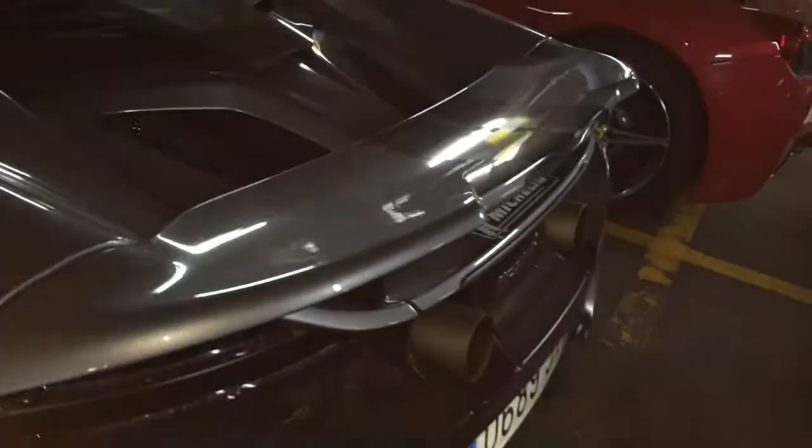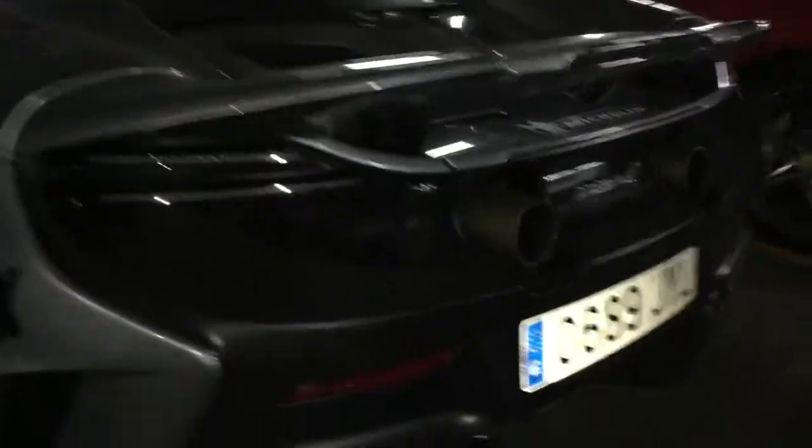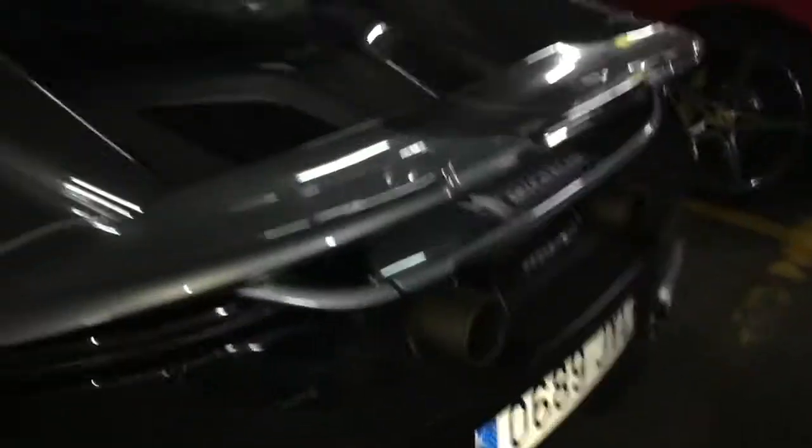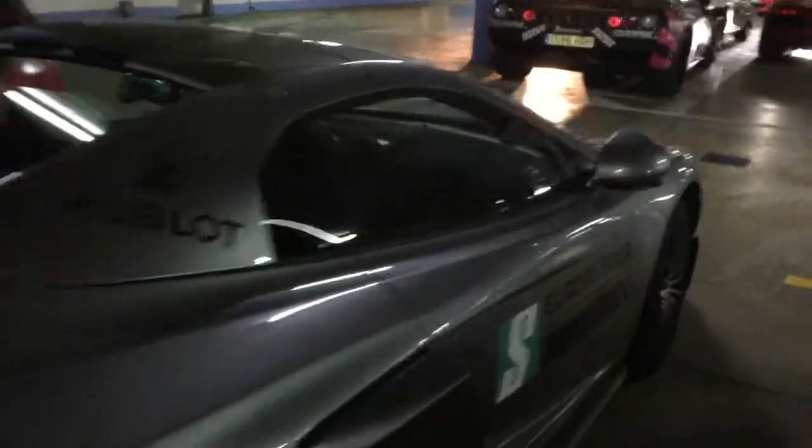Massive rear wing. 666 brake horsepower, 675 is the PS, and the 0 to 60 time is 2.8 seconds.